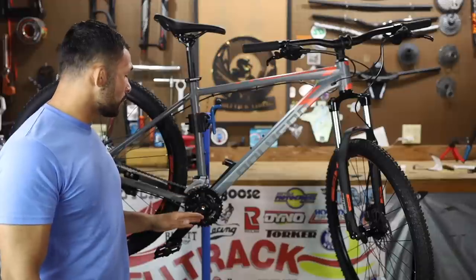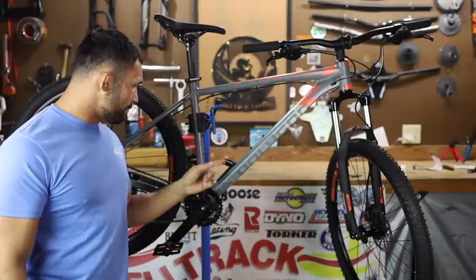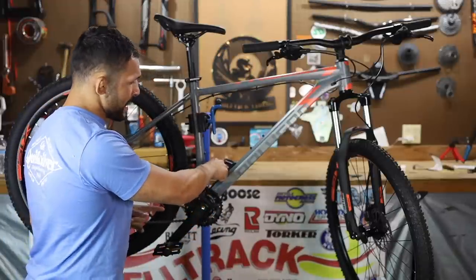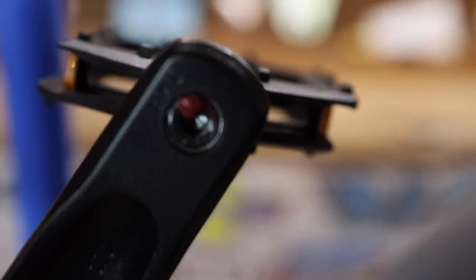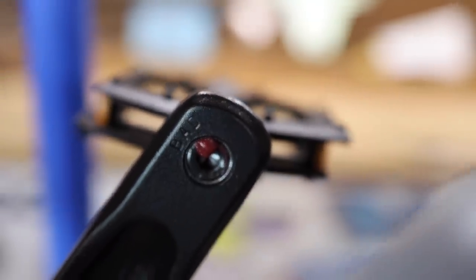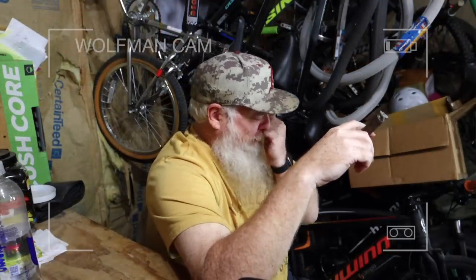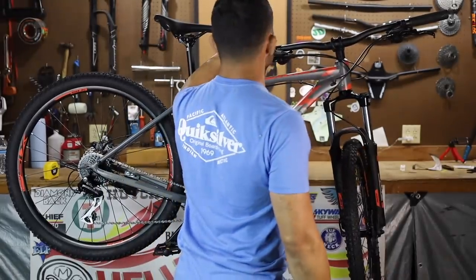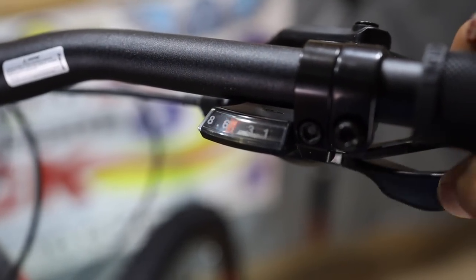Sealed cartridge, 170 millimeter crank arms that are aluminum. They're Pro Wheel with plastic pedals. What's interesting is it's stamped 'BAD' on the edges of the Pro Wheel crankset — I'll show you guys, that's B-A-D bad. I don't know if that's a void sticker or what. The shifters are Shimano, both left and right, and they have display windows — that's pretty cool. We're going to have to do that shift test. I'm curious to see if this thing is going to shift right out of the box.